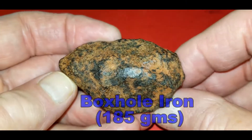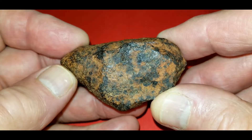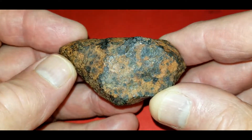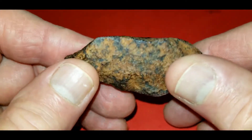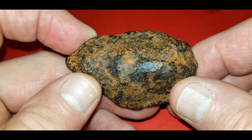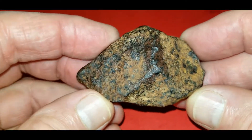This is a piece of Boxhole. It comes from the Northern Territory in Australia, around the Plenty River region. This is 185 grams. It's a medium octahedrite — I believe it's a 3AB classification. Nice and stable. It doesn't rust or flake. It's been on my shelf for about five years and no issues. It has the original patina. Just a nice little piece.